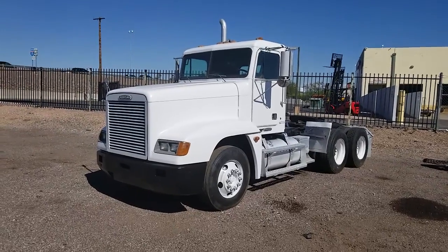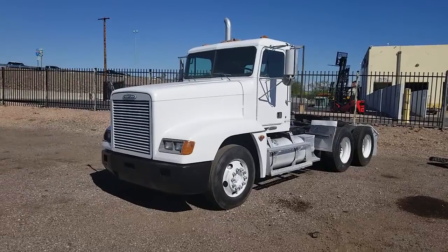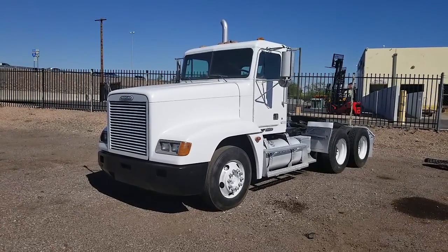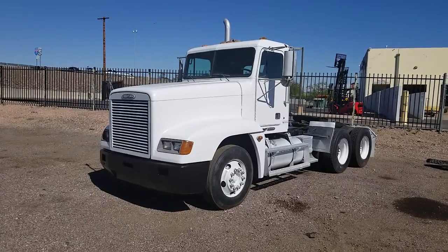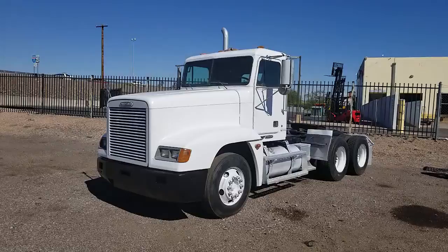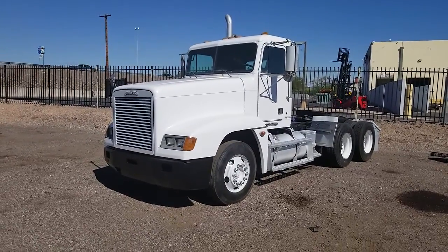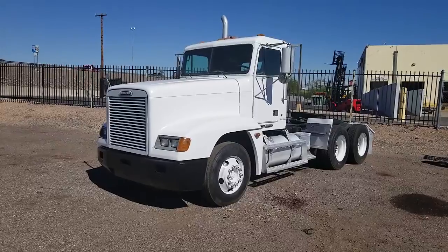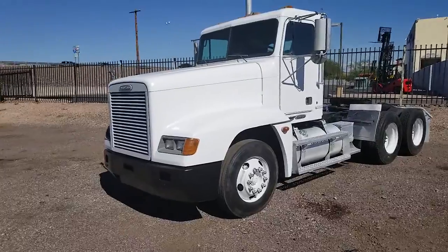Hi, this is Kurt with CTL Truck Sales. Today I'm going to be showing you stock number 2845. This is a 2000 Freightliner FLD 120 tandem axle factory day cab. The truck is equipped with a Cummins N14 with 1.2 million miles, 10-speed manual transmission. It's got a PTO on it.